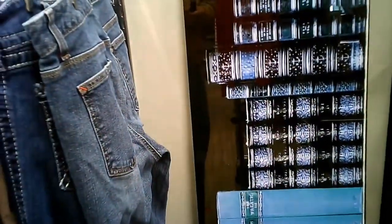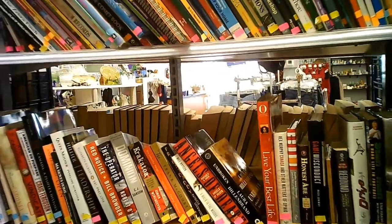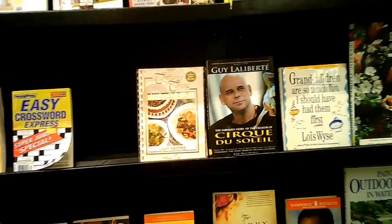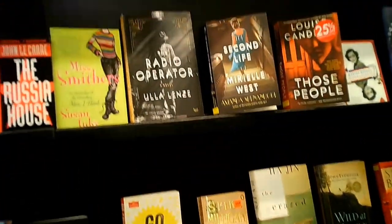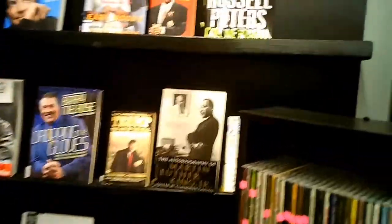Oh, those are books — a collection of books. They look like leather bound. This is the rest of their book section; we'll be seeing more of it in just a moment. The other side has got this kind of thing — some magazines, some coffee table books, novels. Fairly well known titles in nice looking condition overall.